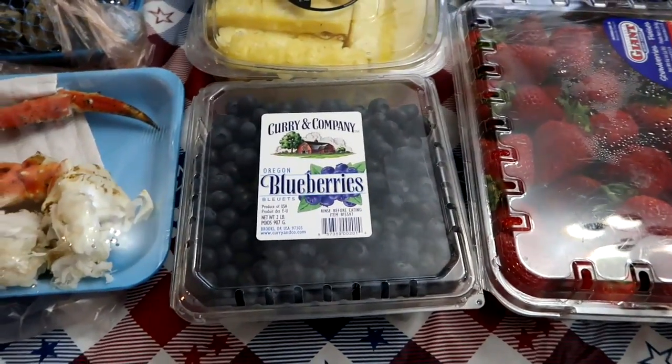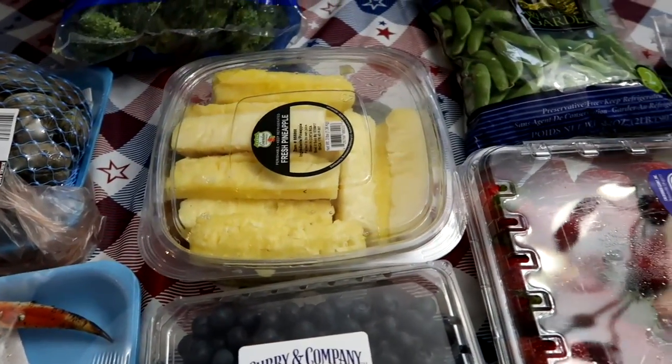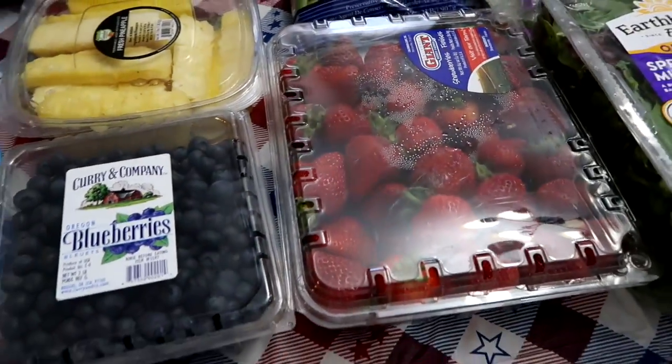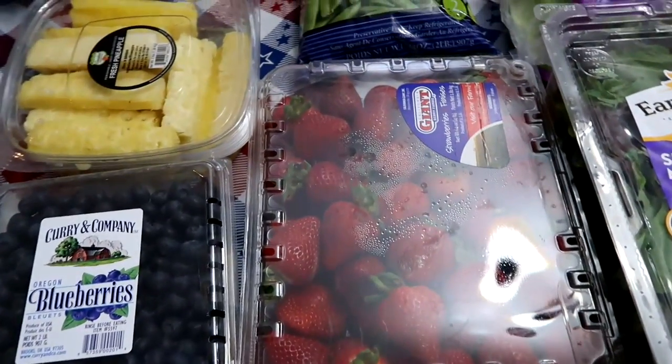We have some blueberries — this is two pounds of blueberries — and pineapple and strawberries to snack on. We love eating it with cottage cheese, and of course you can put it out for company.